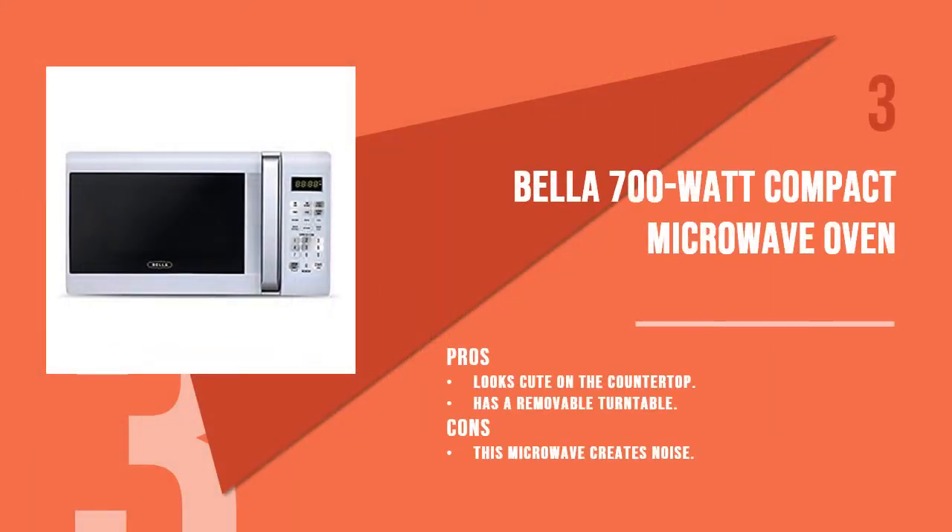Number 3 product is the Bella 700W Compact Microwave Oven. Bringing this Bella 700W Compact Microwave Oven to your kitchen means you've added a touch of fun and style. This microwave oven offers 700W power and 10 power levels for faster food cooking.